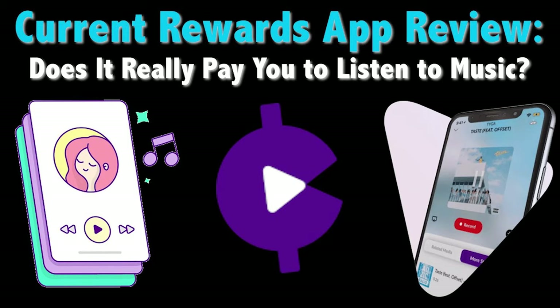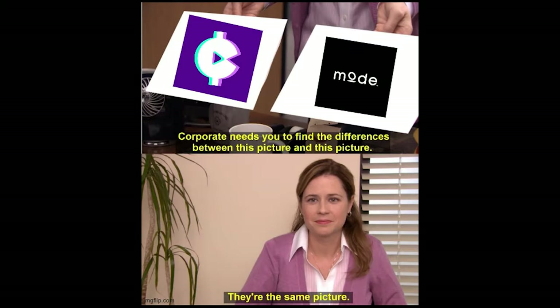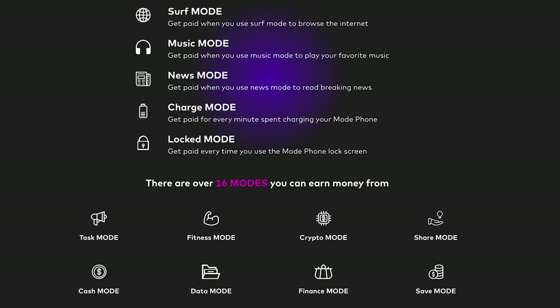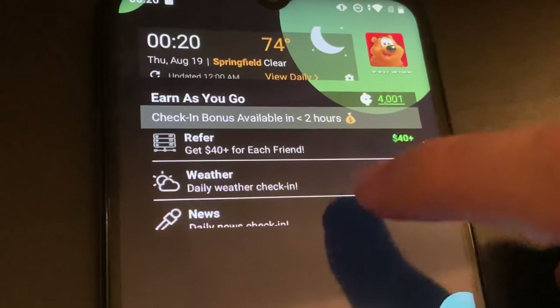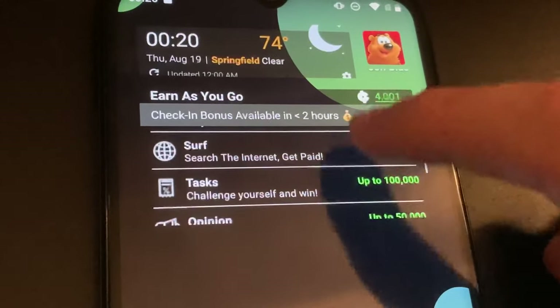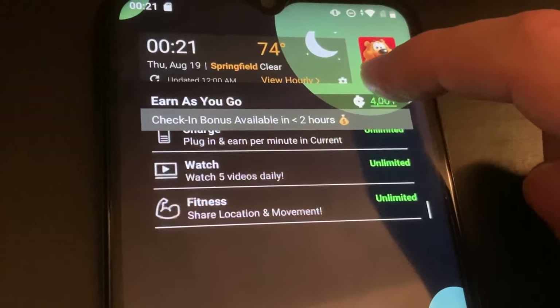With the Modephone, there are several ways to earn points and redeem them through the Current Rewards app. When I posted my review of the iOS version of Current Rewards, several viewers noted that the Android edition was a lot better, and they were absolutely right. I'm not 100% sure which point-earning features are exclusive to the Modephone versus all Android Current users, but let's cover some of the key ways you can earn points via the Current app. As the widget on the Modephone's home screen shows, you can earn points through listening to music, playing games, referring friends, watching ad videos, and more.